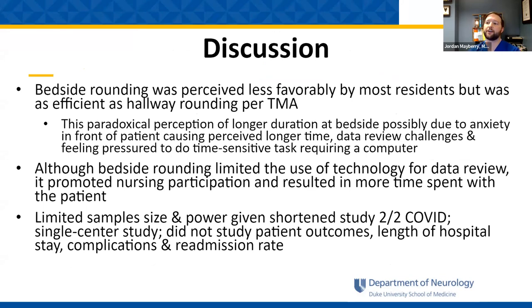Bedside rounding was perceived less favorably by most residents, but was actually as efficient as hallway rounding per the time motion analysis. This may be a paradoxical perception, perhaps due to anxiety about presenting in front of patients, the challenge of data review, and the pressure of time-sensitive tasks requiring a computer. Although bedside rounding limited the use of technology for data review, it prompted nursing participation and resulted in more time spent with the patient. The trial had a limited sample size with low power, was cut short due to COVID, and was only a single center.